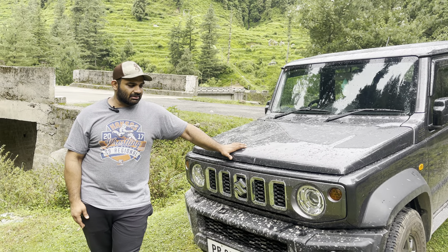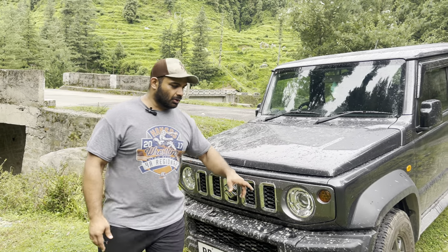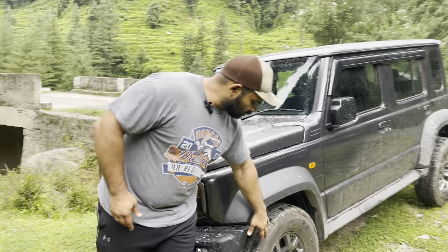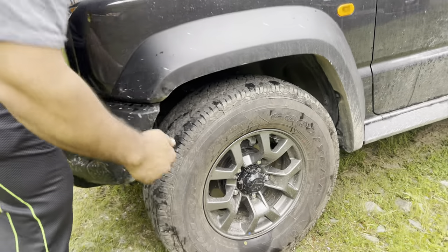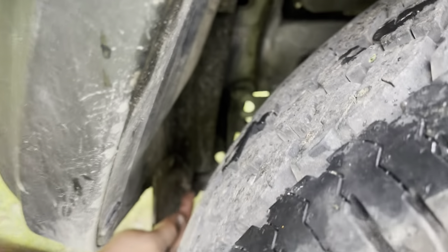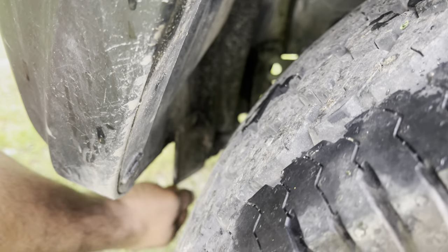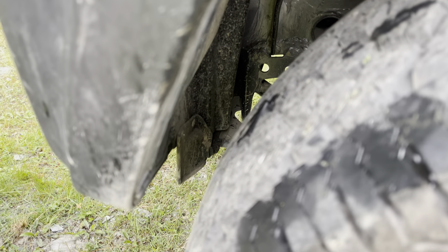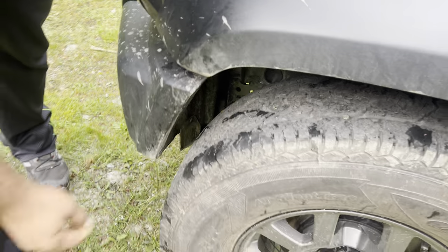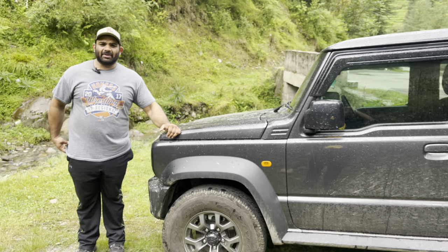We are running the 235-75 Goodyear Wranglers. Inside — if you can bring the camera — that little bit of plastic in there is what interferes on full lock under compression, and it rubs a little. We decided not to cut or chop it; it is going to make its own space, and it happens with a lot of vehicles.